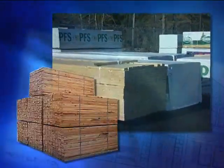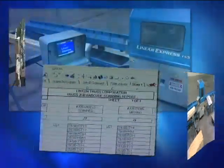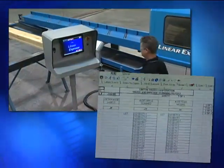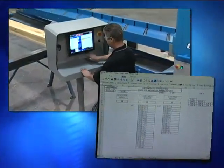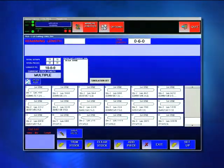The software generates a pick list so the required lumber can be pulled from stock and staged at the saws. Another list is generated specifying each piece required for each truss. In many cases, this list can be downloaded from the design software directly into automated saws.